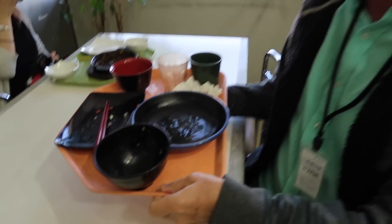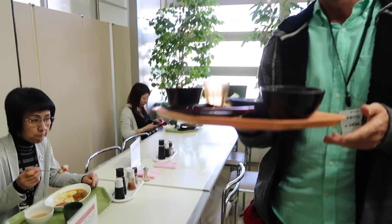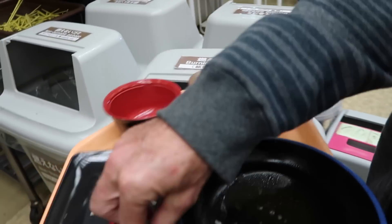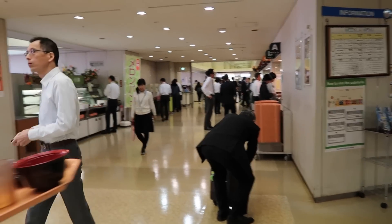When you're finished eating you have to clean up after yourself — get your tray and clean the table off. You're going to return your tray somewhere. The green tray is on one side and the orange tray is on the other, so you have to return your tray to the correct side.